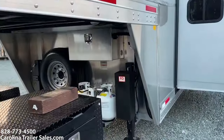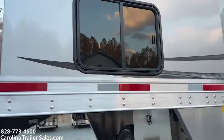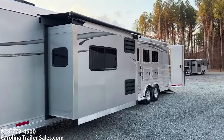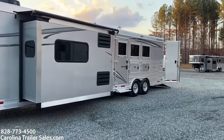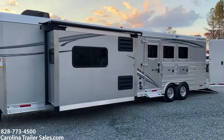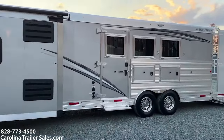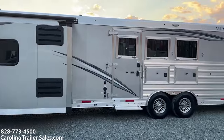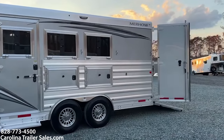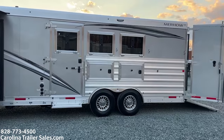It has dual hydraulic jacks, two propane tanks, a lockable battery box. It is in silver mist with graphics. It does have an escape door, a flip-up step at the escape door, load light package — so it's got load lights all the way around with switches, mangers, drop-down windows with bars, and aluminum wheels.